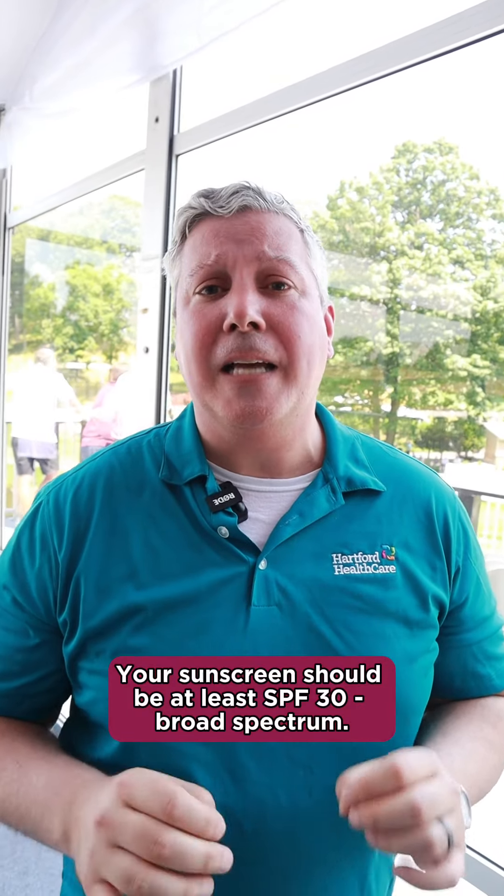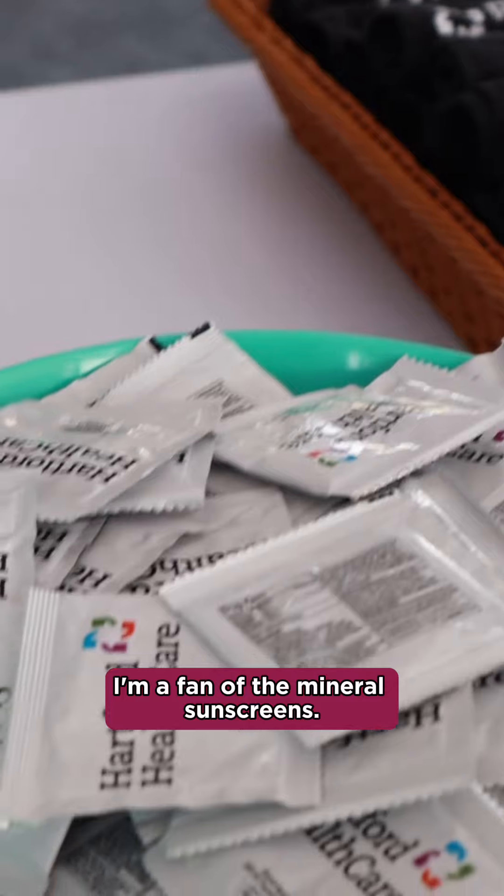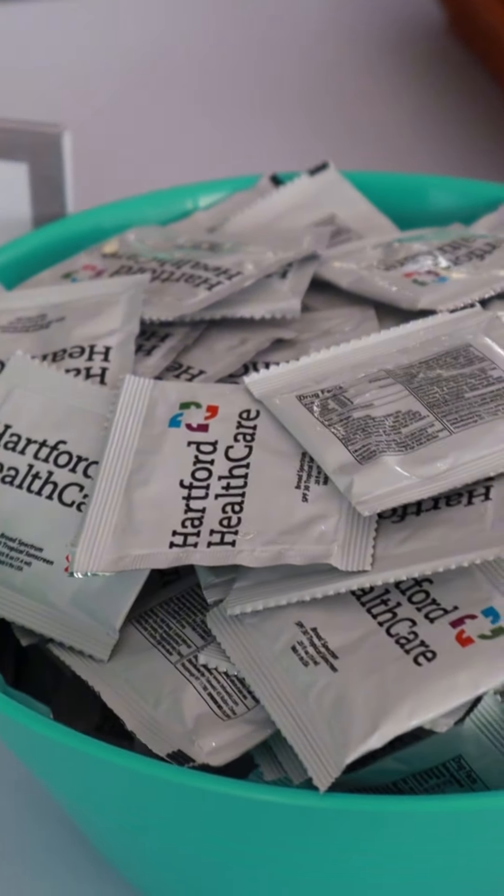Your sunscreen should be at least SPF 30 broad spectrum. I'm a fan of the mineral sunscreens. The chemical sunscreens are okay as well. Just make sure you're putting something on that doesn't irritate your skin, helping you maintain healthy skin.